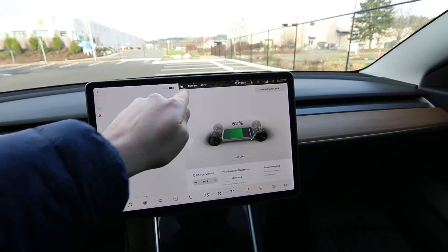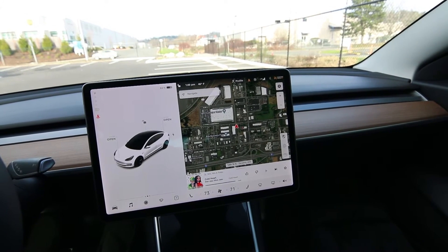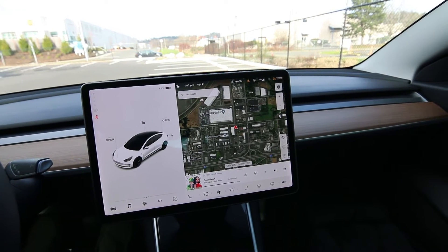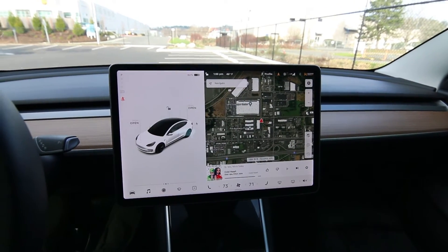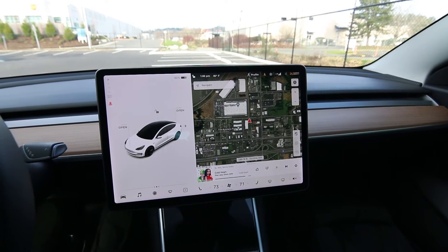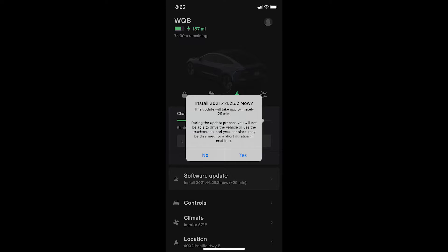You get a lot of features with the Tesla. We just got a big update for Christmas — a lot of over-the-air updates, kind of like when you get a new version of iOS for your iPhone. After I'm done making this video, I'm going to do about a 25-minute software update, so the display may look a little different after that. Tesla has been doing these over-the-air updates pretty much since 2012 when the Model S came out — they're the kings of over-the-air updates.